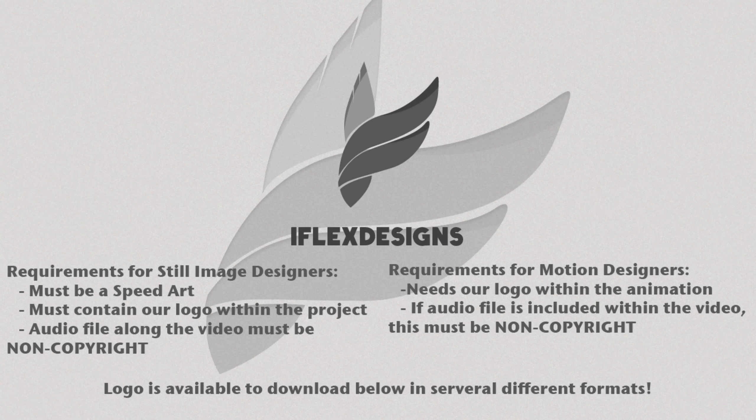We hope to have many entries to pick from. What we're really looking for is creativity — something which stands out from the rest. We have a kind of clean style at iFlex Designs which I think makes us stand out. However, we're not going to restrict entries to a clean style, so you can enter with clan style backgrounds or similar and make it your own. It just needs to include our logo.